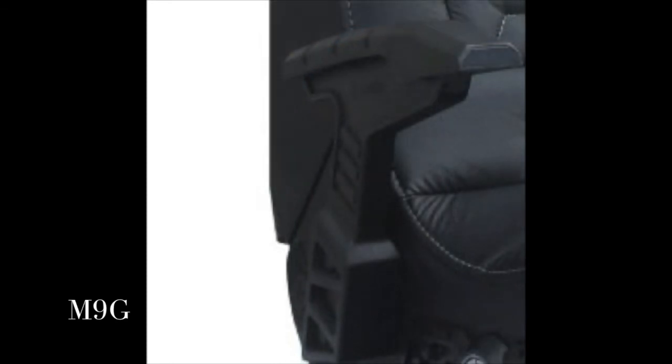Welcome to the world of interactive audio. With the X-Rocker Pro H3 4.1 Wireless Audio Gaming Chair, you can now not only hear your music, but you can actually feel it. Whether you are listening to music, watching a movie, or playing a game, you will become part of the excitement.